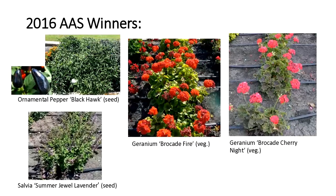In 2016, there were only four winners, including two vegetatively propagated geraniums. The unique thing is the foliage — Brocade Fire has been much more vigorous than Brocade Cherry Night, with a nice contrast between the darker chocolate foliage and the more chartreuse green. Another pepper, Black Hawk, features deep black peppers that should turn red if the season is long enough — I don't see that happening much in our shorter season, but it's still a nice, vigorous plant. And then another Summer Jewel Salvia in Lavender.